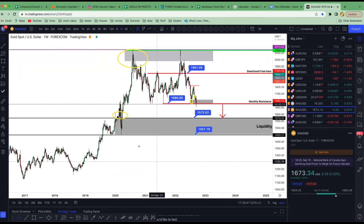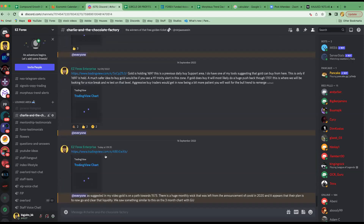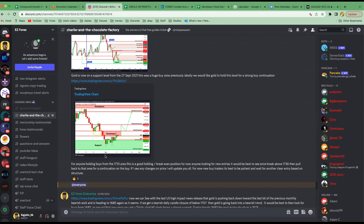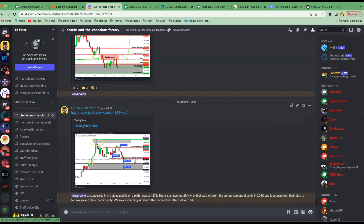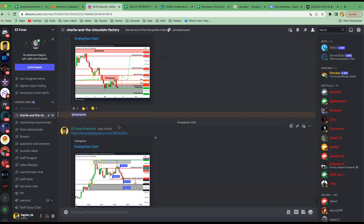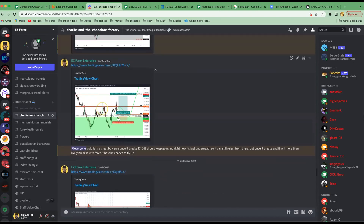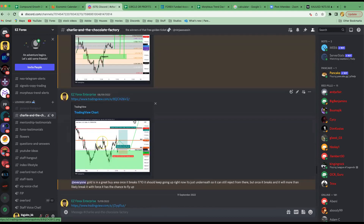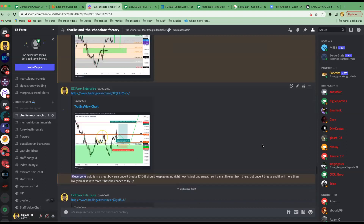If it goes all the way to one-to-four I'll take about 90% of the trade off and let the rest run. I try not to trail my stop because trailing can take you out for no reason sometimes. That's what I did with CAD/JPY and NZD/JPY today — they went about 75% of the way, I took out most of my positions, left two more to run, and as it came to end of the day I closed out. The gold analysis channel in the Discord is free for everybody — I put all my gold analysis there. It's not going to be perfect every time but I give the best I can.